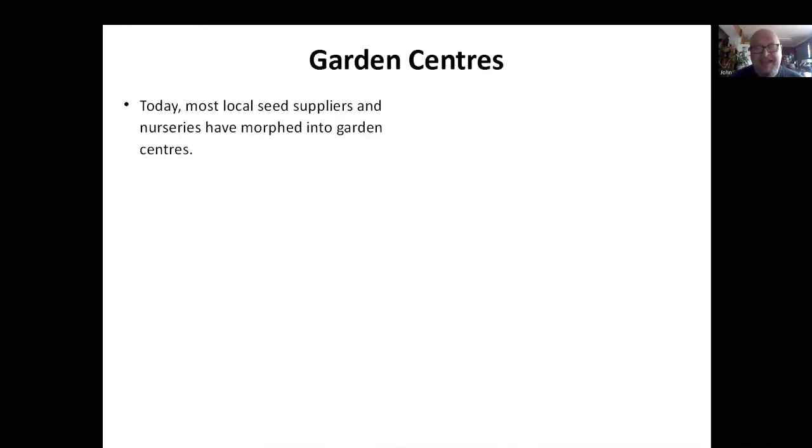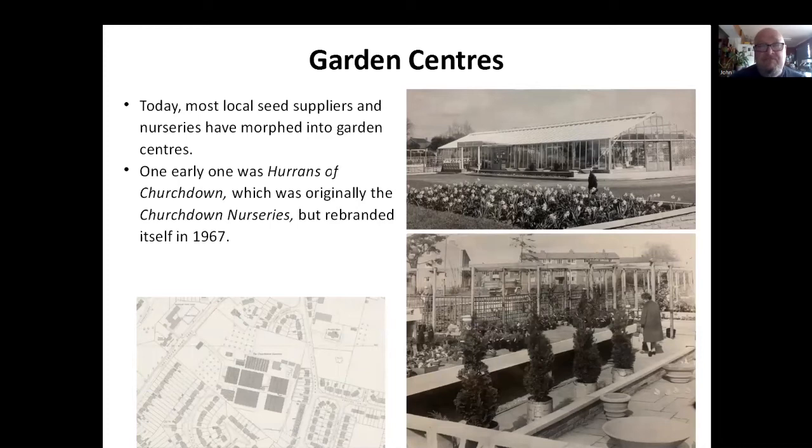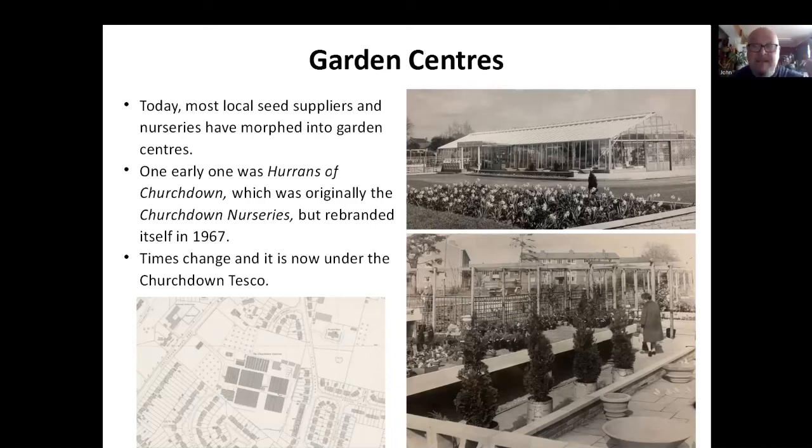Garden centres — today, most nurseries have morphed into the garden centre, so they'll be selling lots of things — teas, coffee, as well as plants and things like that. An early one was Hurren's of Churchdown, which was originally Churchdown Nurseries, rebranded itself in about 1967. Sadly, it's not there now — it's under Churchdown Tesco. But again, it was a very big site, with other extensive nurseries where they grew the materials to take to the nursery site. Some of those are up at Leckhampton. This is how we sort of tend to see our plants now — they're garden centres rather than nurseries.